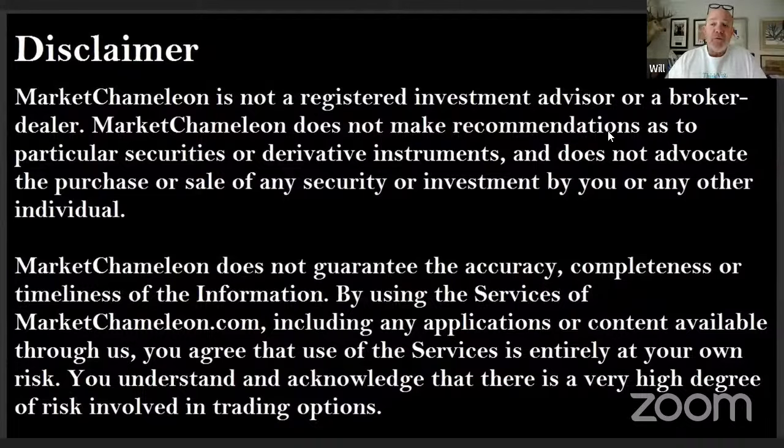Good Monday morning, Market Chameleons, and everyone joining for the first time. Thanks for coming by and checking out the Market Chameleon Pre-Market Show with this man, Dimitri Pargamonik. How are you doing, D?